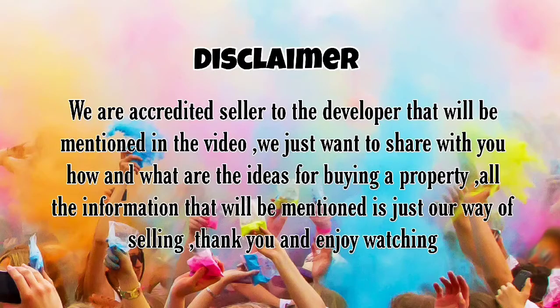Disclaimer: We are an accredited seller to the developer that will be mentioned in the video. We just want to share with you how and what are the ideas for buying a property. All the information that will be mentioned is just our way of selling. Thank you and enjoy watching!